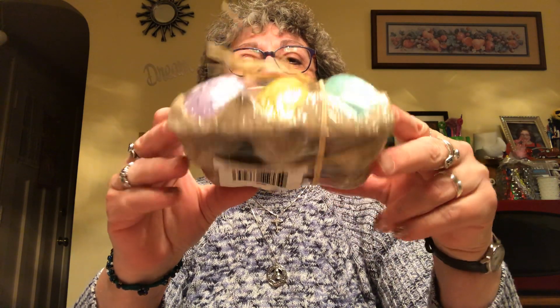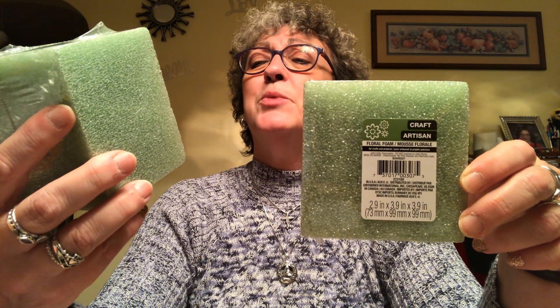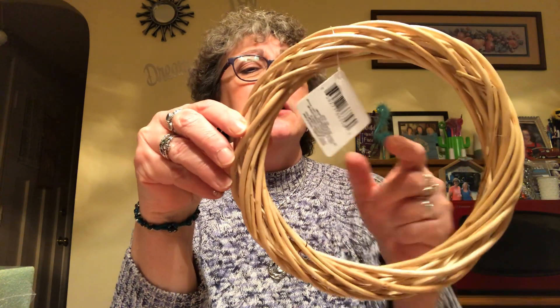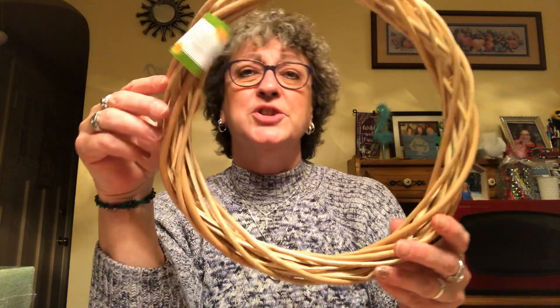I picked up another package of speckled decorative eggs in a little egg carton container with raffia tied around it — you get six eggs in all different colors, too cute. I was thinking about making some floral arrangements, so I picked up two green styrofoam blocks, 2.9 by 3.9 by 3.9 inches. I also found willow wreaths at my store, which I haven't seen before. I got a 9-inch diameter one and a 12-inch diameter one — two sizes.